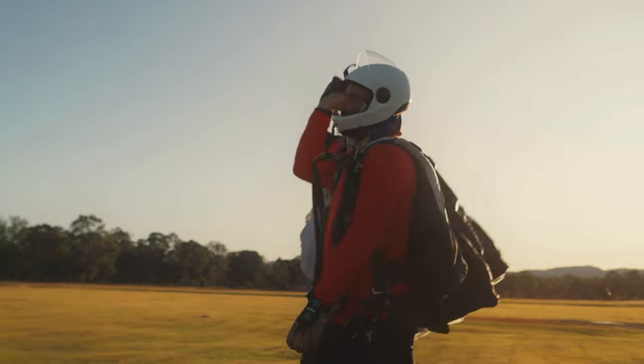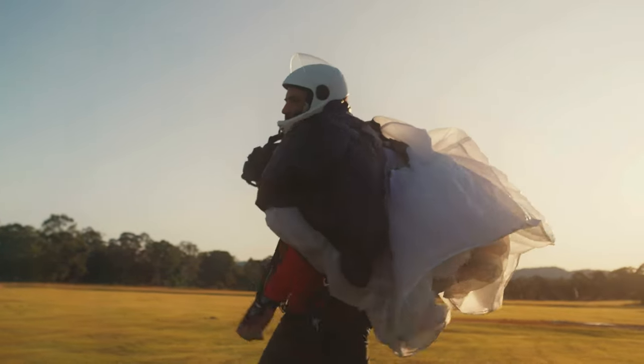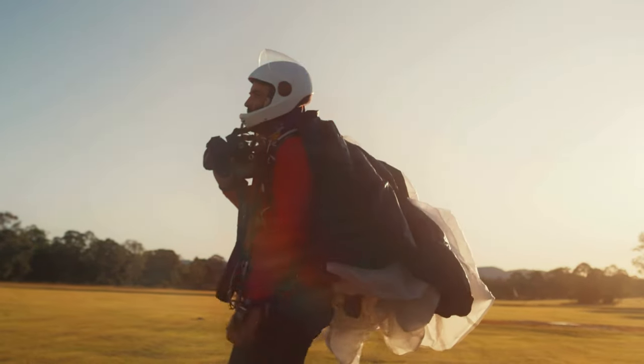Thanks for joining me on this high-flying adventure. Remember, skydiving is fun, but always done safely with lots of training.